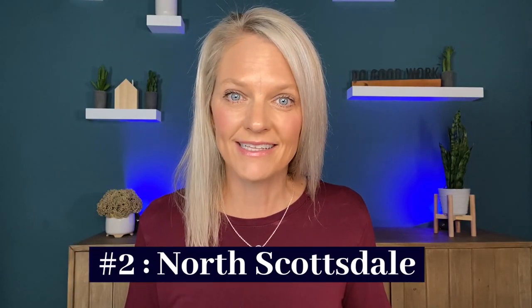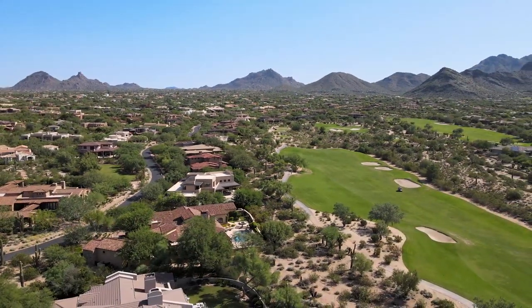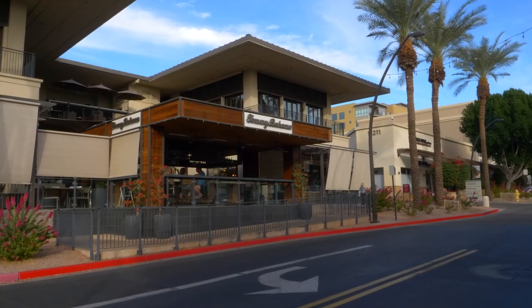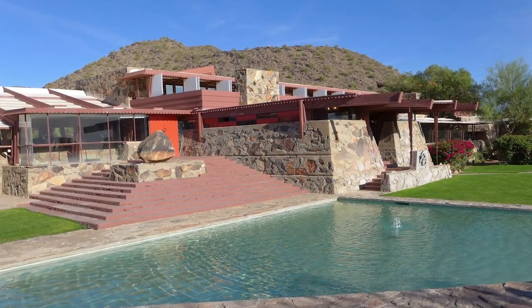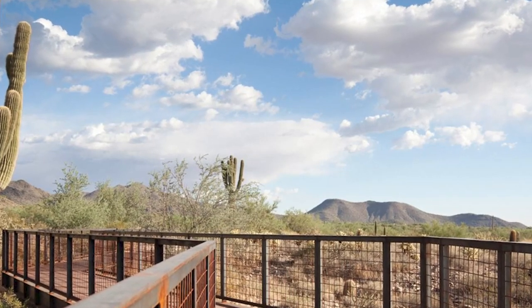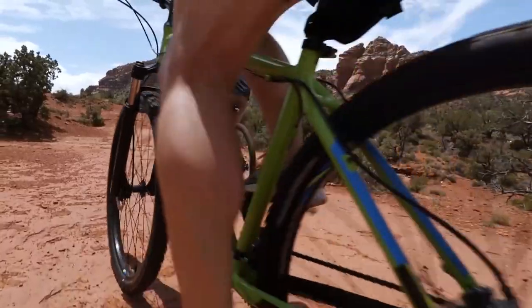Number three is North Scottsdale, zip code 85255. The flourishing North Scottsdale neighborhoods are known for their golf course communities, views, and lush desert. There are public and private courses, spas, boutiques, restaurants, and lots of other shopping options. The Frank Lloyd Wright-designed Taliesin West sits in the North Scottsdale area and houses an architectural school, as well as offering tours — a huge draw for many tourists. There's also the McDowell-Sonoran Preserve with trailheads like Gateway Trailhead, Brown's Ranch, Tom's Thumb, and Lost Dog, all popular for hiking, biking, and horseback riding.